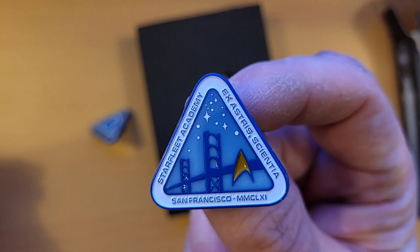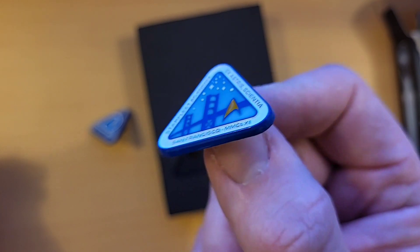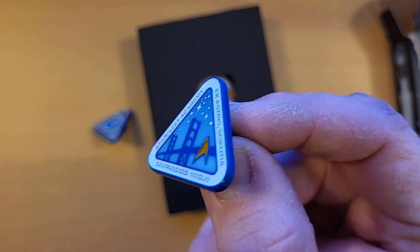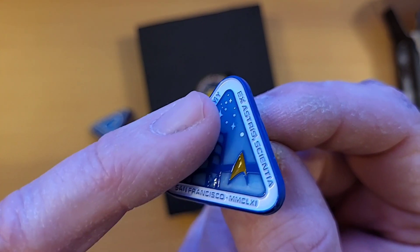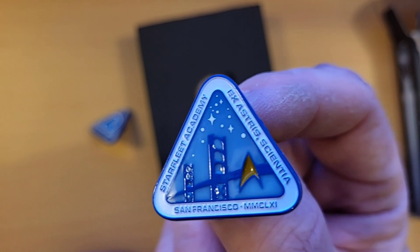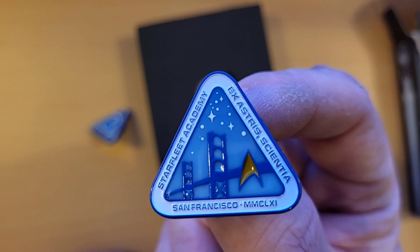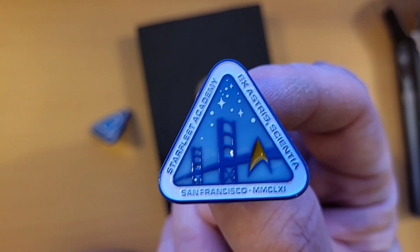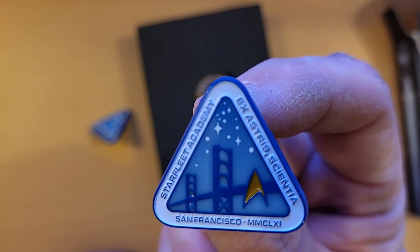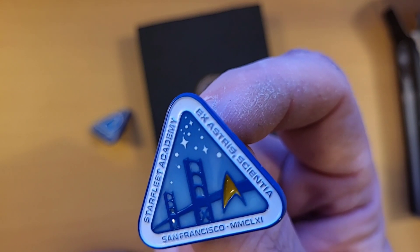And here we have the Starfleet Academy San Francisco Bridge pin. What I like about the pins is they have this really nice raised feel about them, so that's a really nice design. San Francisco, MMCLXI in Roman numerals, which obviously is the year that Starfleet Academy was established back in 2161. So there we go, and 'Ex Astris Scientia'.